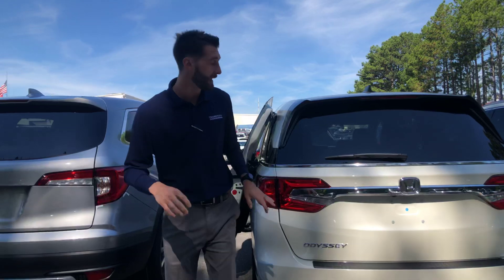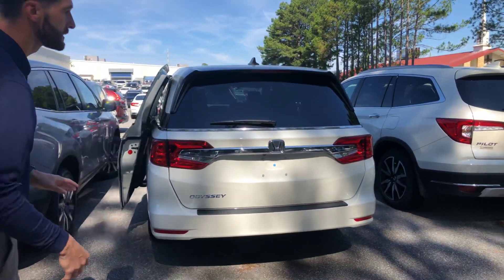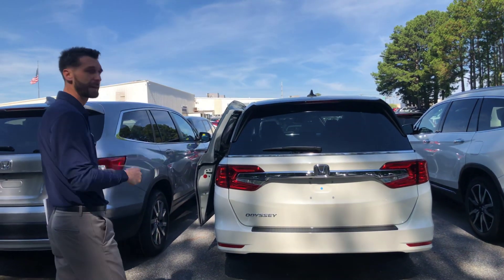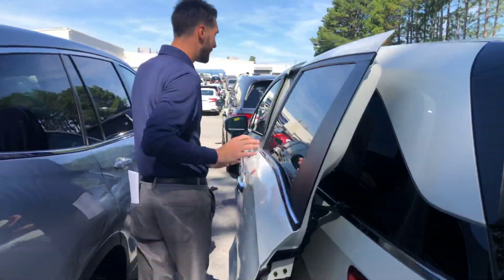Now I want to go over a couple of the standout features that you're going to get. You're going to get your multi-angle backup cameras, LED brake lights that are going to shine all the way from 280 yards back. You're also going to have your automatic tailgate — with the push of a button, your tailgate will open up automatically. Coming around to the side, you're going to have automatic sliding doors, and you'll also have an option of seven or eight passenger seating.